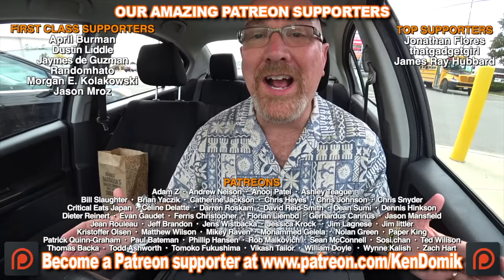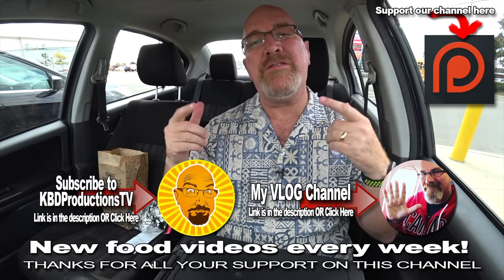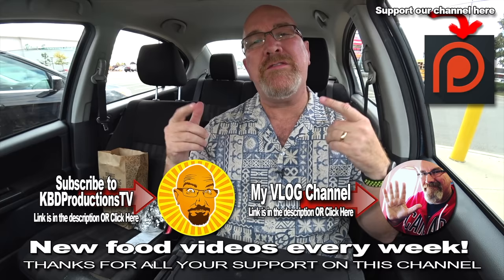Stay tuned for more future polls where you guys decide where I eat next. If you love these videos and don't want to miss the next one, please hit that subscribe button and click the notification bell. If you want to show your support for me doing these videos, hit it with a thumbs up. And we'll see you next time on another Kendomic food review. Kendomic out.